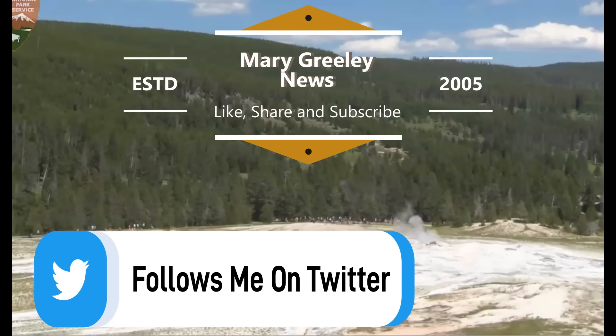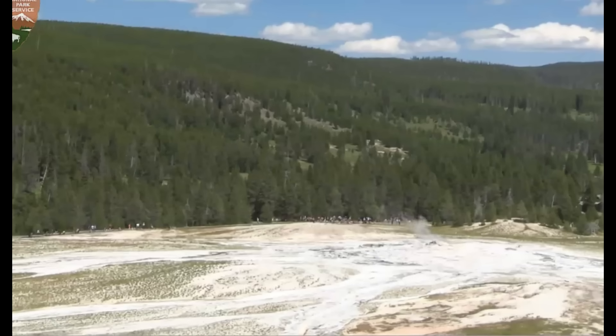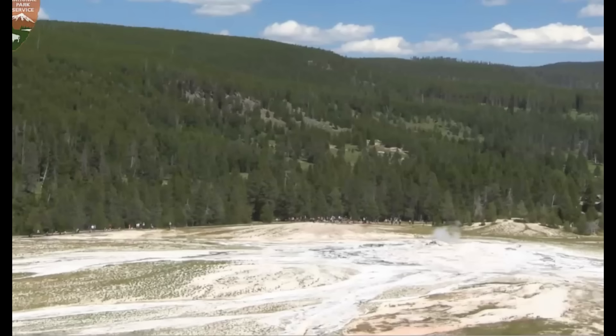Hi everyone, I'm Mary with Mary Greeley News. Thank you very much for joining me. Old Faithful steam looks a little dirty. This is the third time I'm trying to make this video about the increase in activity at Yellowstone. There was a 3.7 earthquake yesterday that I posted on Twitter. You really should follow me on Twitter because breaking news comes in faster to post there than to make and edit a video for YouTube, which sometimes takes forever to upload.